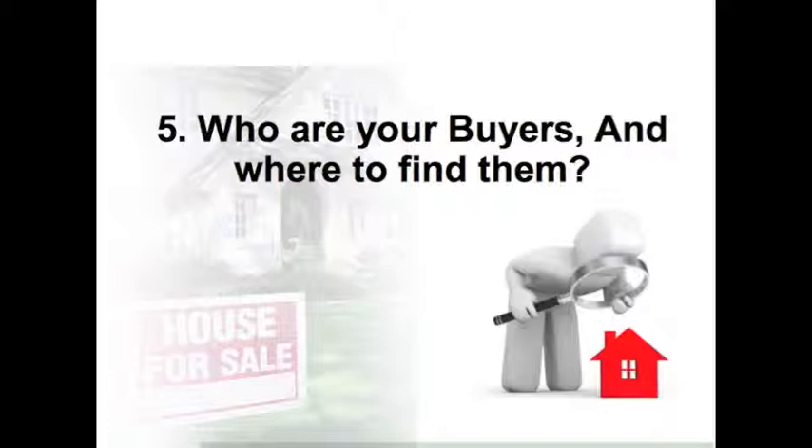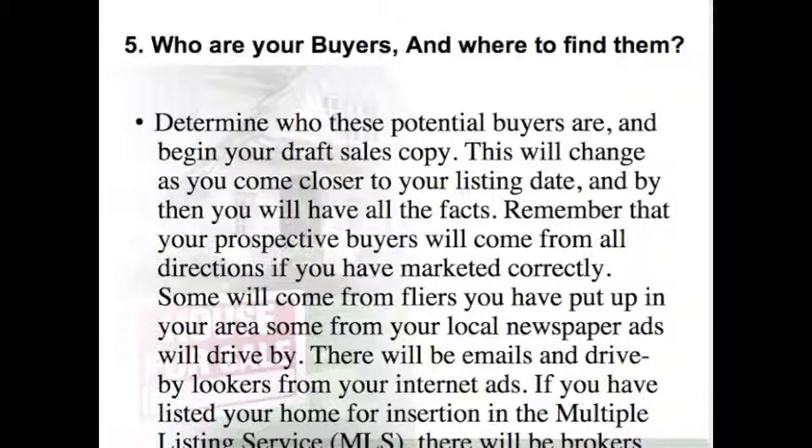Step 5: Who are your buyers and where to find them? Determine who these potential buyers are and begin your draft sales copy. This will change as you come closer to your listing date, and by then you will have all of the facts. Your prospective buyers will come from all directions if you have marketed correctly — some from flyers in your area, some from local newspaper ads, emails and drive-by lookers from your internet ads, and if you have listed in the multiple listing service, there will be brokers stopping by.